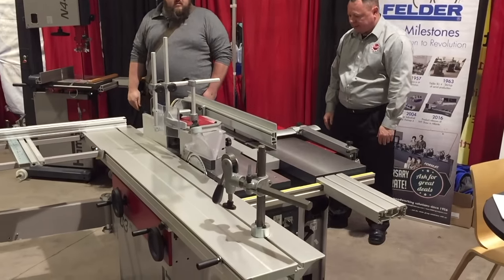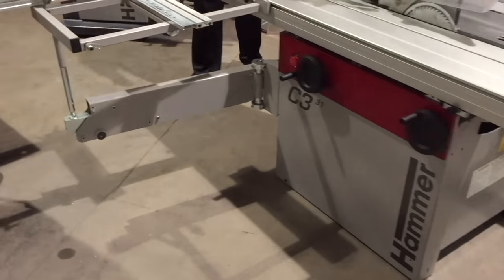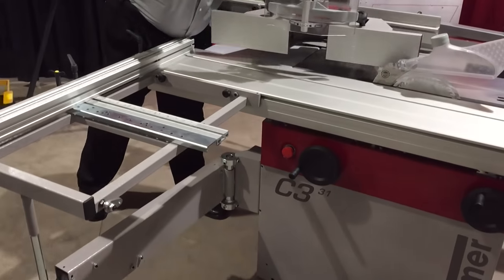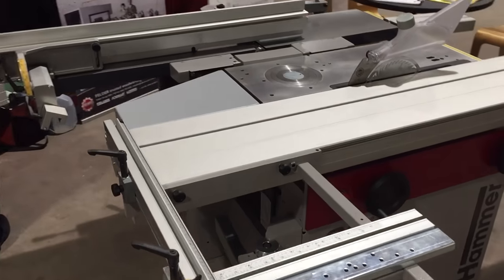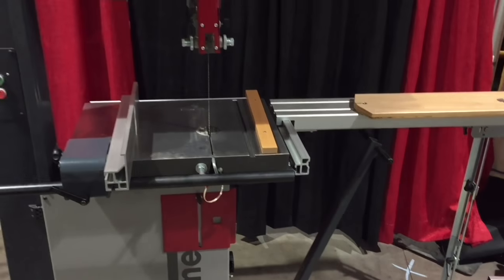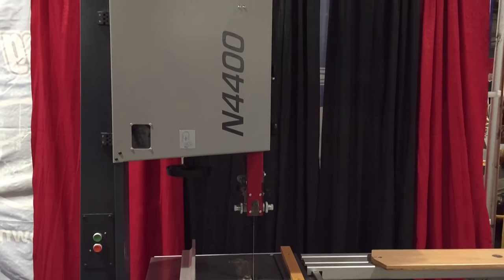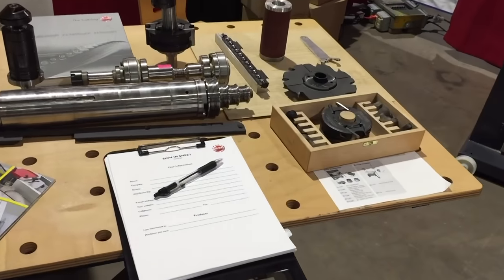Here's Felder. I see them for the first time at this show. It is a premium machine maker and they were showing their combination machine. As you can see, it's a table saw with a router table, a planer, and a joiner, and also this is their bandsaw and some parts with their machines.